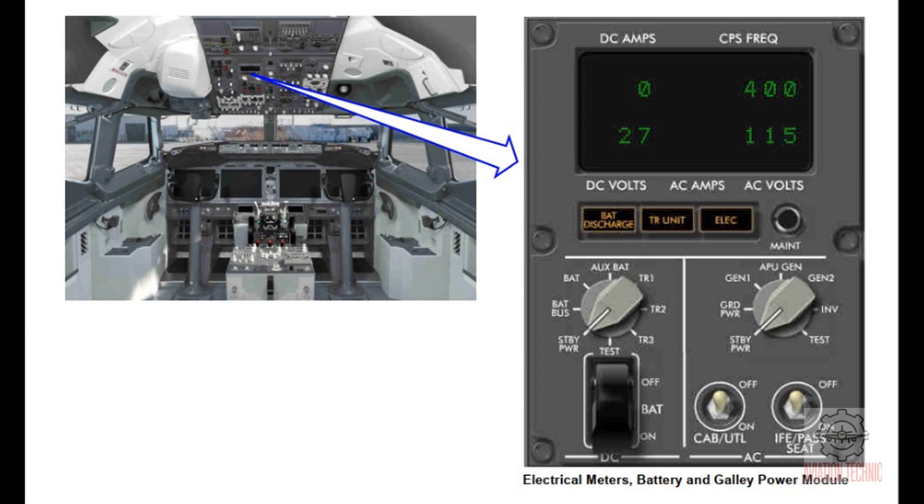The electrical light shows that there is a fault in the DC or standby power system. The TR unit light comes on when one or more of the TR units has a failure on the ground. It also comes on when TRU1 or TRU2 and TRU3 has a failure in the air. The battery discharge light comes on when a large current flow out of the battery occurs in a short time. The test position on both meter selectors along with the maintenance switch allows troubleshooting of the DC and standby power systems.